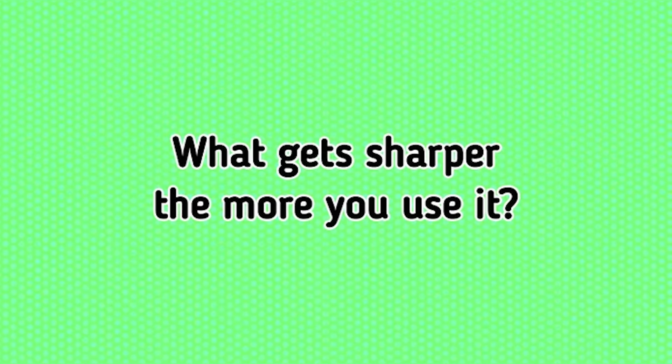Now this one's a riddle: what gets sharper the more you use it? If you know the answer, comment down below and let's see how smart you are. The answer to this riddle is your brain. If you got this one correct, that means you're a genius.